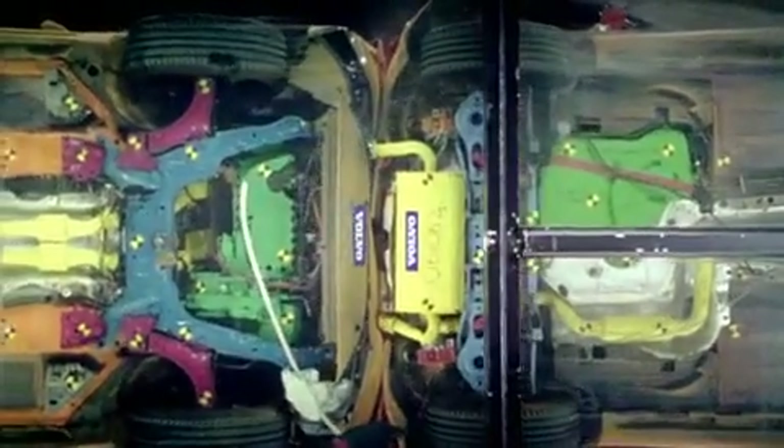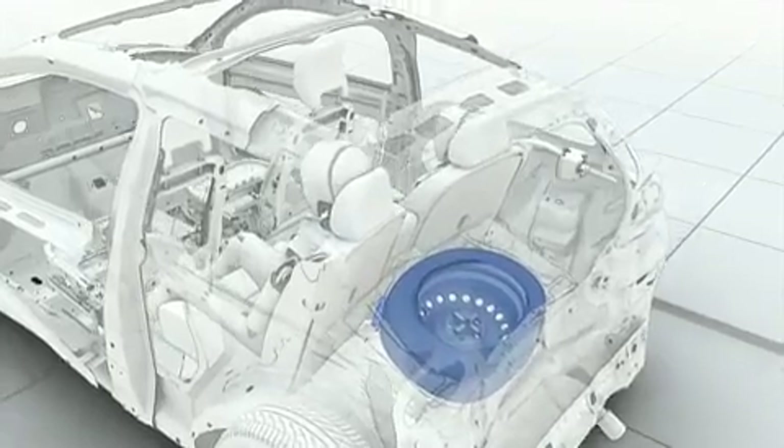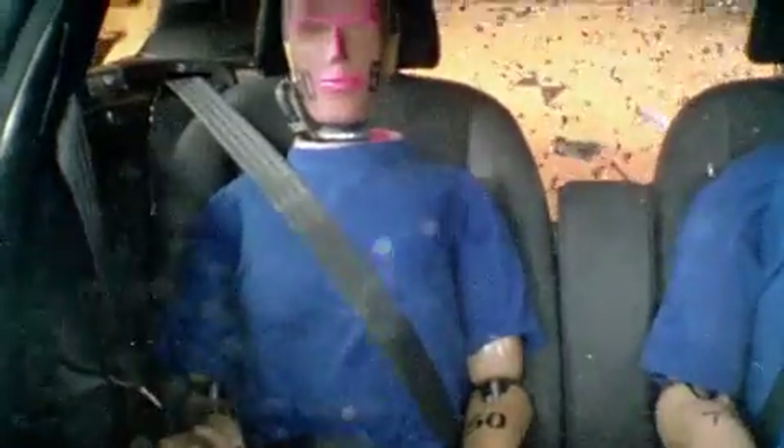The test also shows that the spare wheel moves slightly upwards so as not to affect the energy absorption, and that the head restraints not only help protect the neck and spine, but also help protect the head from glass shatters.